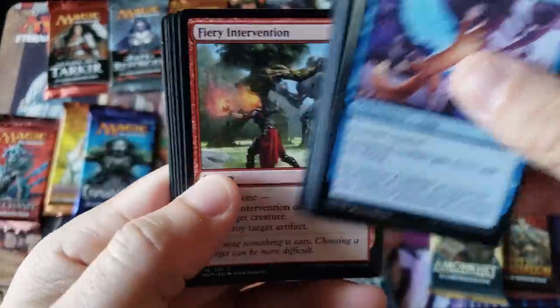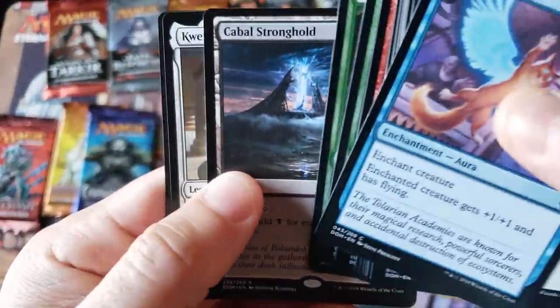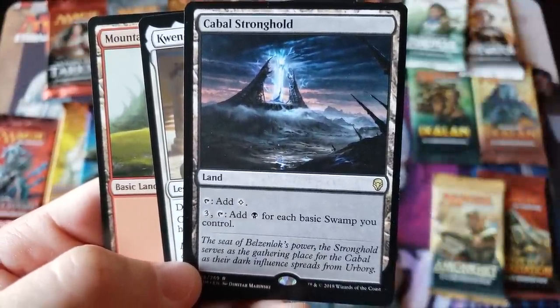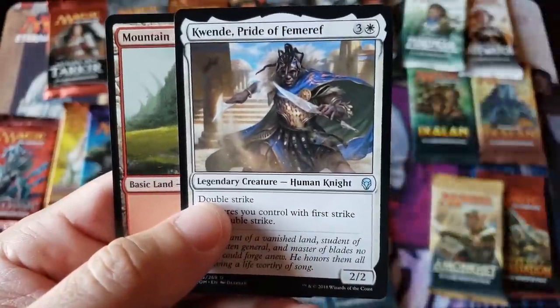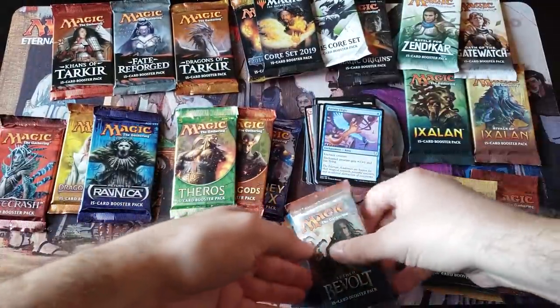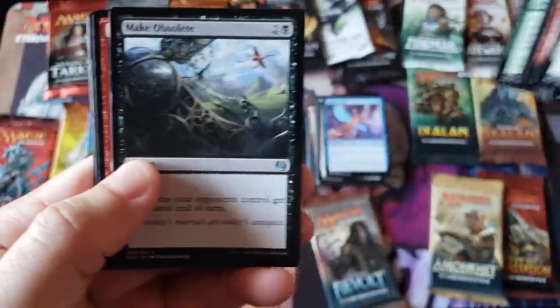Nature's Wild... Cabal Stronghold is our rare — the old 'add one black mana for every basic swamp you control' but it costs three to activate. Can you imagine if we pull a lottery card? Holy smokes — could you imagine out of a random pack like this if we hit a lottery card? I'd lose it, that'd be insane.